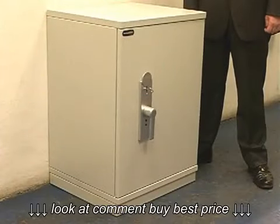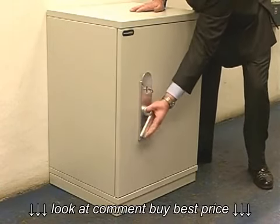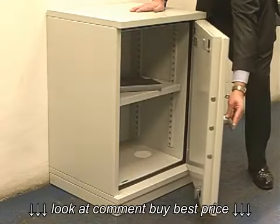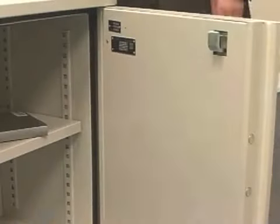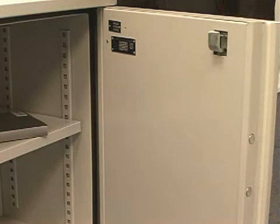This is the SecuriKey 1023 Firestore Fire Resistant and Security Cabinet. The Firestore range offers three-way moving bolt work — top, bottom, and side — and has continuous hinge protection.